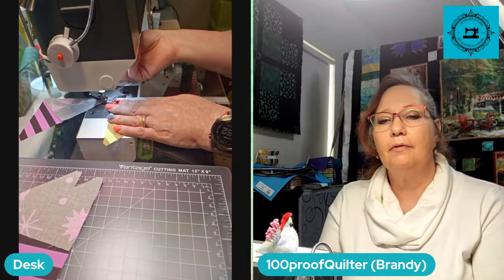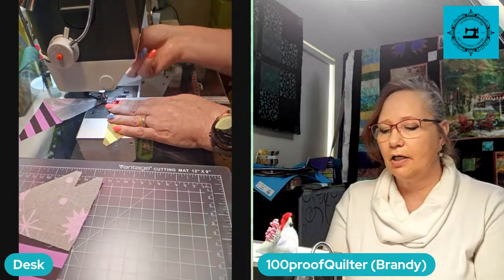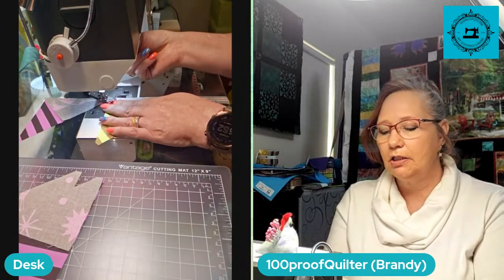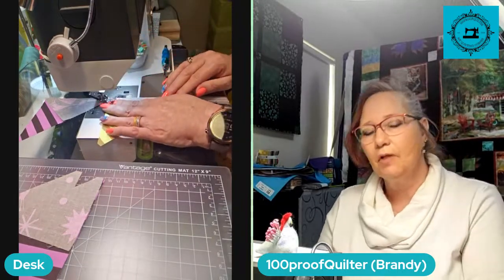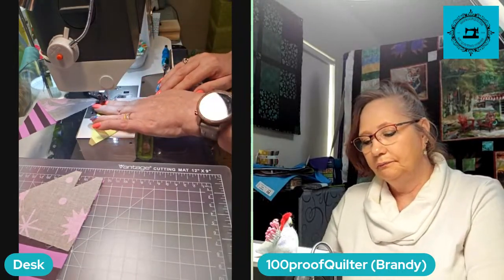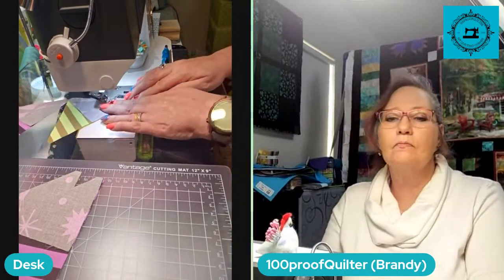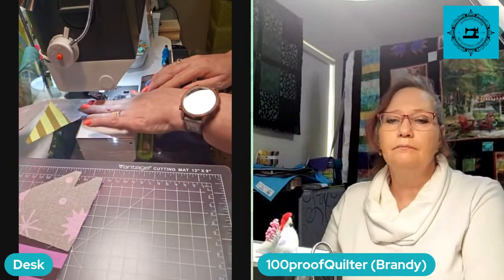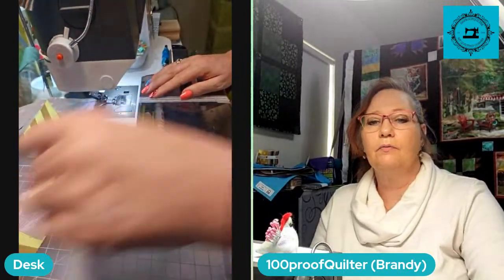Someone is making log cabin blocks — those are great. I've never made any log cabin blocks and that's kind of on my to-do list. I would like to make some log cabin blocks. That would be really great.